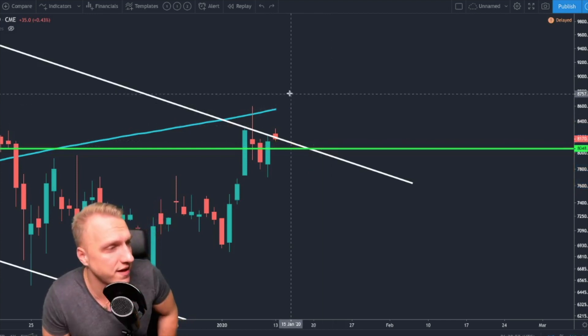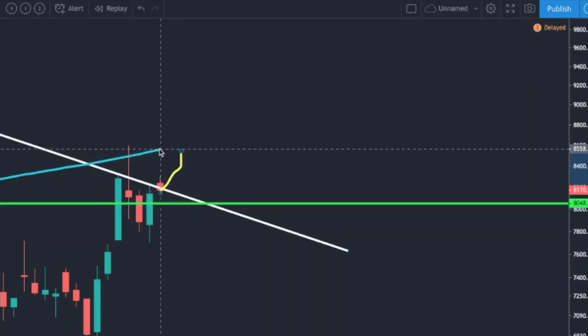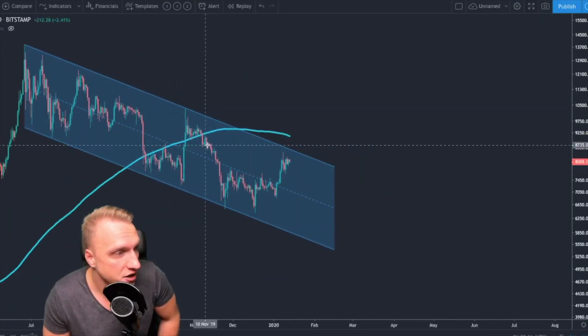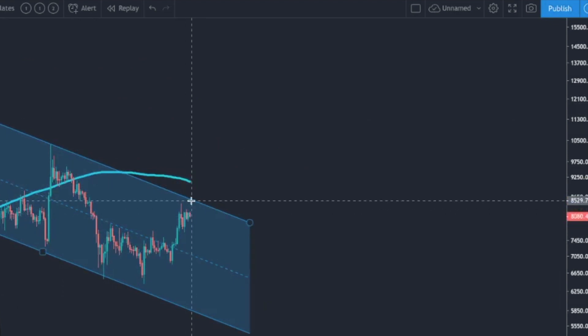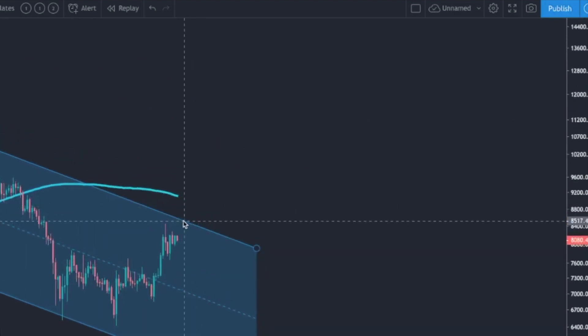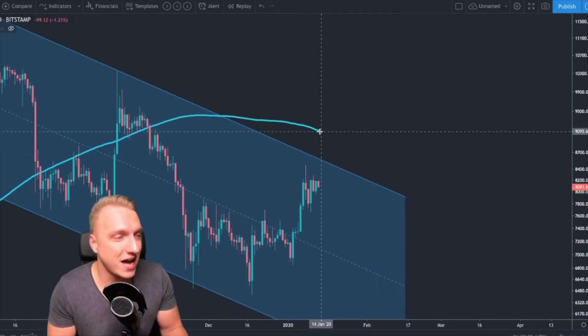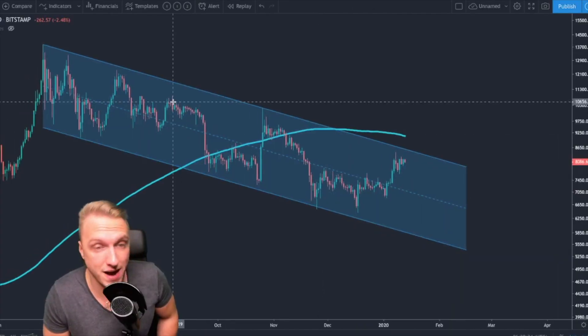If Bitcoin were to break out to the upside, it will meet the 200-day moving average — an extremely important moving average — at a price target of $8,550 on the CME chart. On the regular spot markets, $8,550 would approximately be the breakout target of the downward sloping resistance, while the 200-day moving average is much higher — about $500 higher on the spot market exchanges.